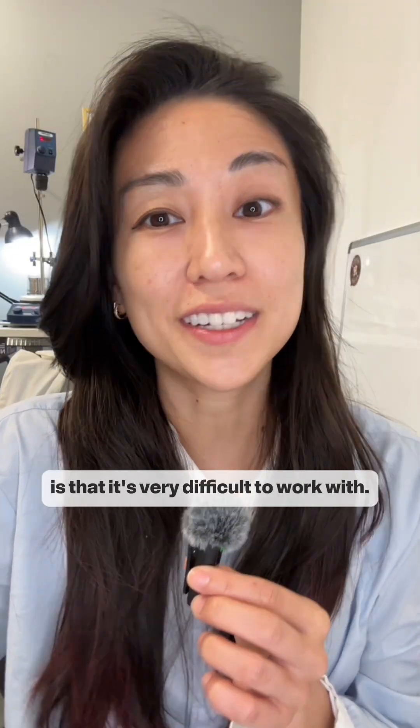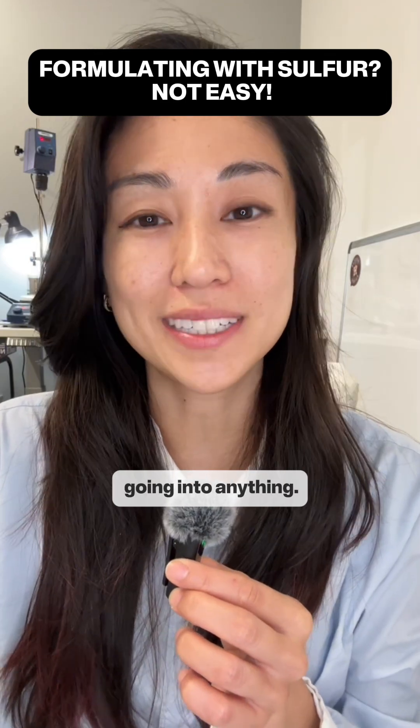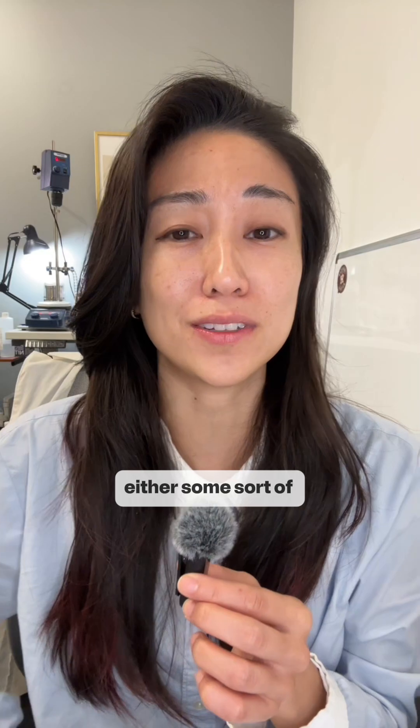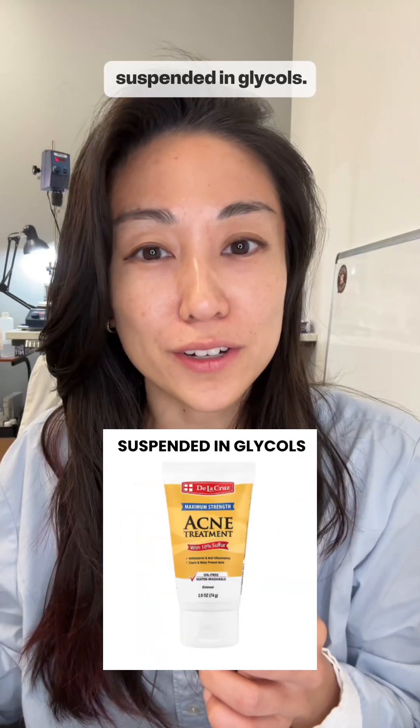The other problem with sulfur is that it's very difficult to work with. It actually doesn't like going into anything. This is why you'll often find sulfur in unconventional formats, either some sort of biphase concoction or it's suspended in glycols.